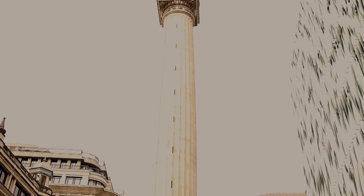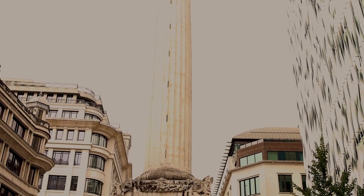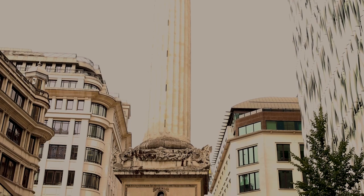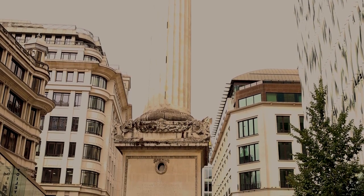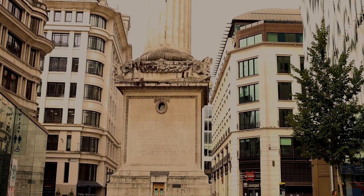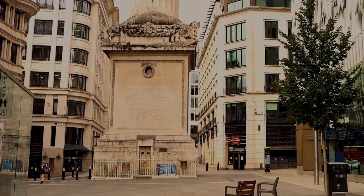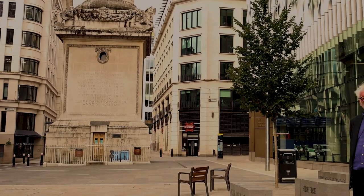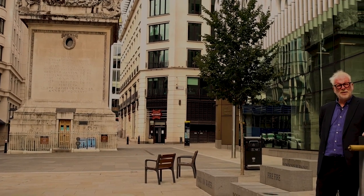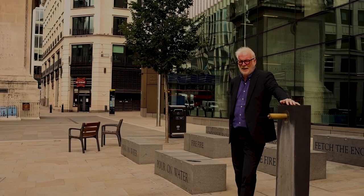Here we are outside the great Monument — a huge column which was designed by Sir Christopher Wren, surveyor to King Charles II and the architect of St. Paul's Cathedral. He designed this with his friend and colleague Dr. Robert Hooke. At that time, there simply wasn't enough water able to be pumped around the city to put out the fire, which went on for several days.